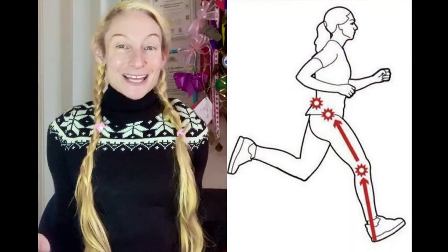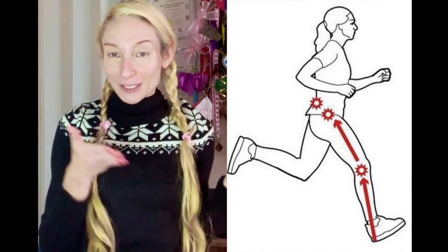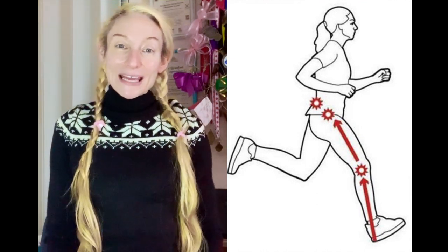The majority of studies on arch height and running injuries mainly involved heel strike runners, and we know that the evidence is clear that heel strike running is the most force-intensive style of running that a lot of injuries stem from. A 2012 study in the journal The Foot found that heel strike runners with high arches produced more impact at touchdown and toe-off, rendering both the heel and the forefoot to be common sites of stress-related injury.